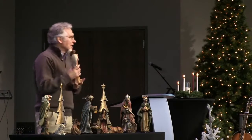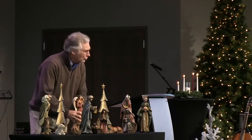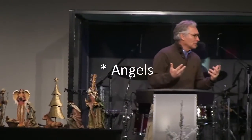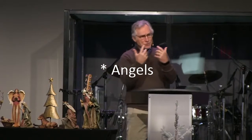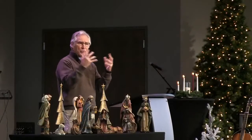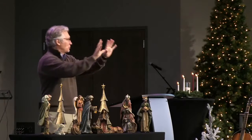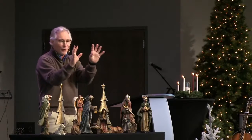Next, we have the angel. Angels were all over the Christmas story. The angel Gabriel appeared to Zechariah in the temple. Later, he appeared to Mary in Nazareth. An unnamed angel appeared to Joseph and assured him that Mary was telling the truth. We have the angelic host that sang to the shepherds on the hills outside of Bethlehem. And you can just know for certain that all those sheep were scattered when that angelic host began to sing.